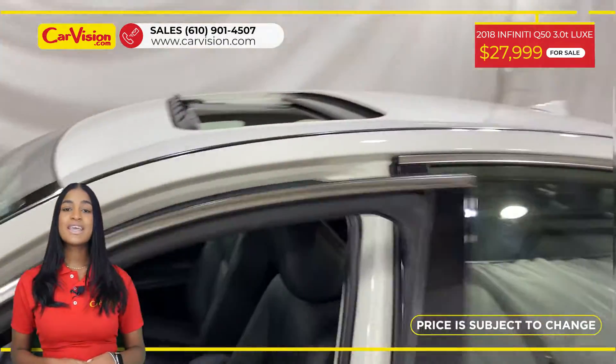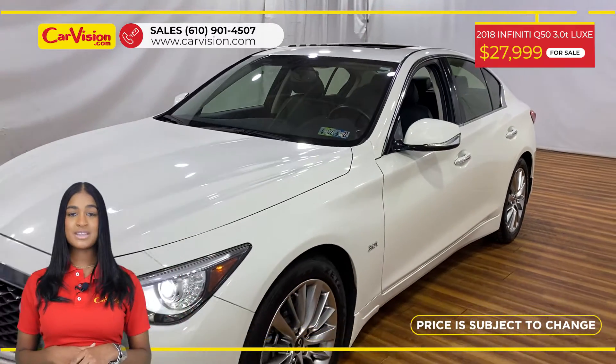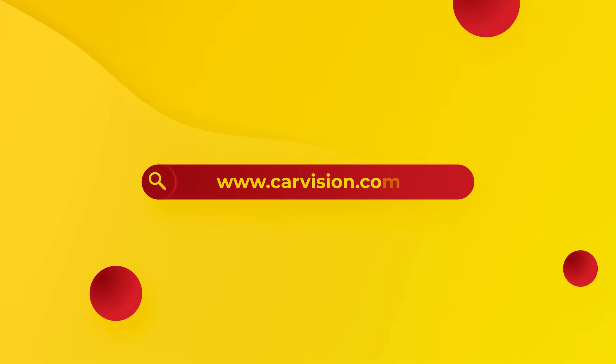Call now or chat with us to schedule a test drive and become part of our family today. You won't only be purchasing a vehicle — you will have a unique and fun experience during this process with the pioneer of the market, CarVision.